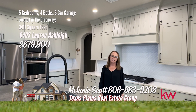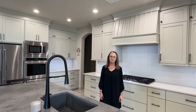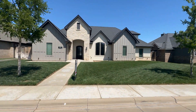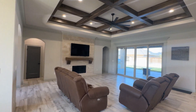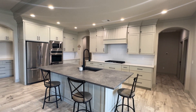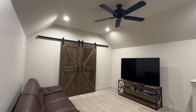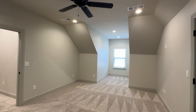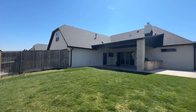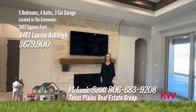Hi, I'm Melanie Scott with Texas Plains Real Estate Group of Keller Williams Realty Amarillo. We'd like to invite you to this beautiful home at 6403 Lauren Ashley. This is a great opportunity to purchase this 2020 Champion Builders home, tucked away on a quiet cul-de-sac in Greenways. This five-bedroom, four-bath home will not disappoint. Your large open concept living and kitchen area is ready for entertaining. The spacious master includes an amazing master bath with separate soaker tub and shower, and double vanities. Upstairs are the other bedrooms, bathroom, office nook, and media room. Lounge outside on your oversized covered patio with outdoor kitchen, already hosting utilities to accommodate a future pool. Please give us a call for a showing at 806-683-9208.